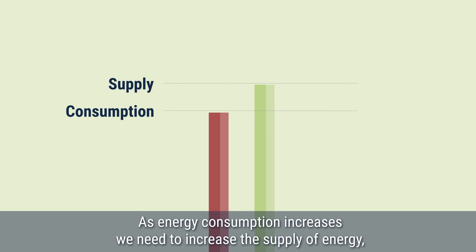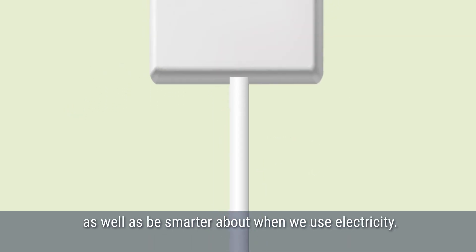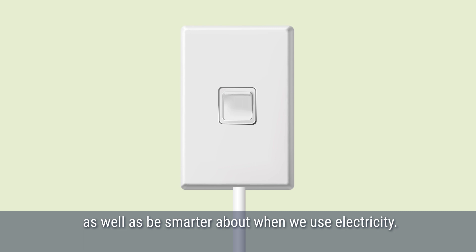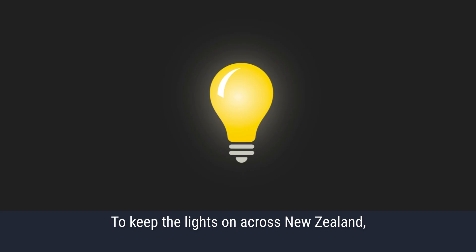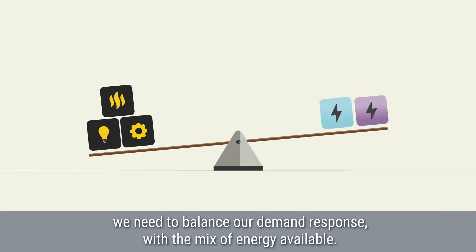As energy consumption increases, we need to increase the supply of energy, as well as be smarter about when we use electricity. To keep the lights on across New Zealand, we need to balance our demand response with the mix of energy available.